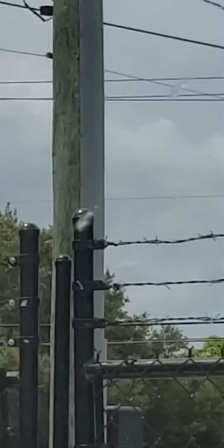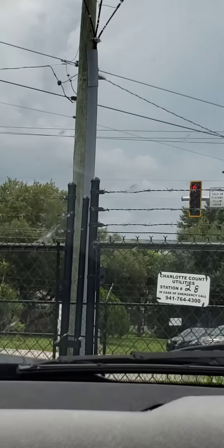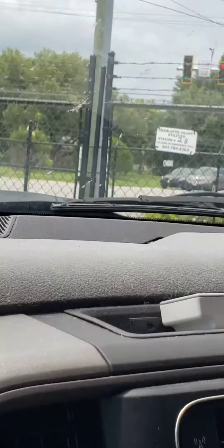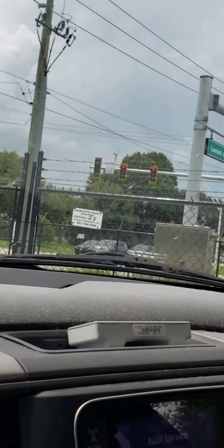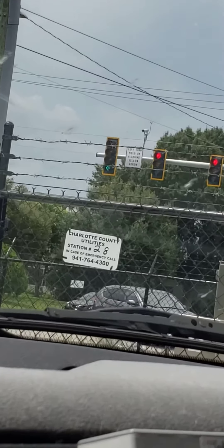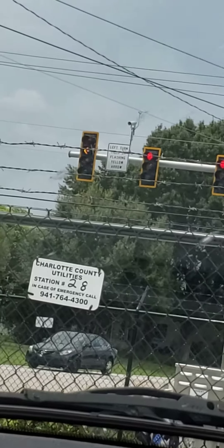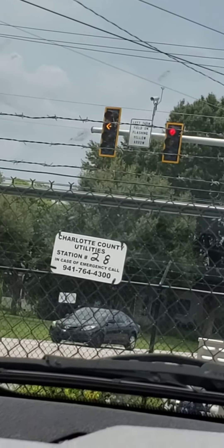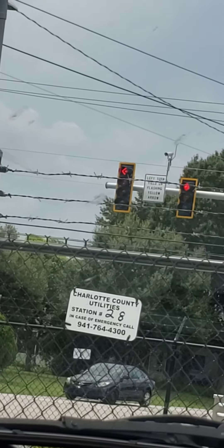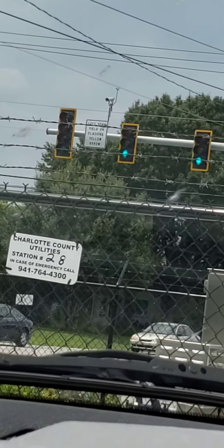Just want to let you know, this is kind of a weird intersection. So look at this — these people are getting a green. And then watch, it's going to go to yellow, and then to red, and it's going to go to flashing yellow. There you go. There it is.